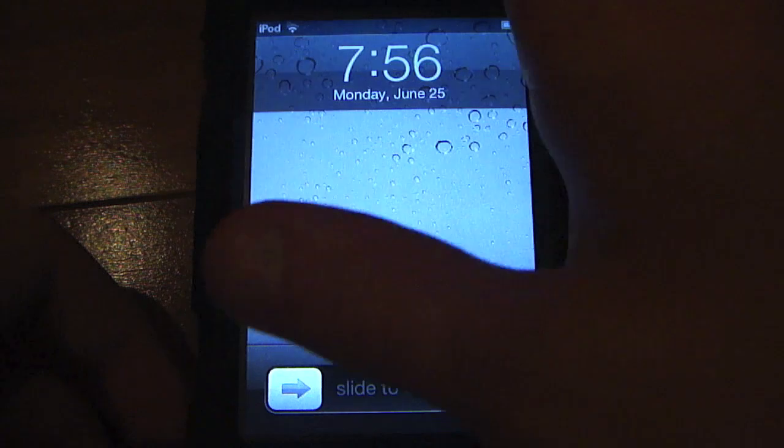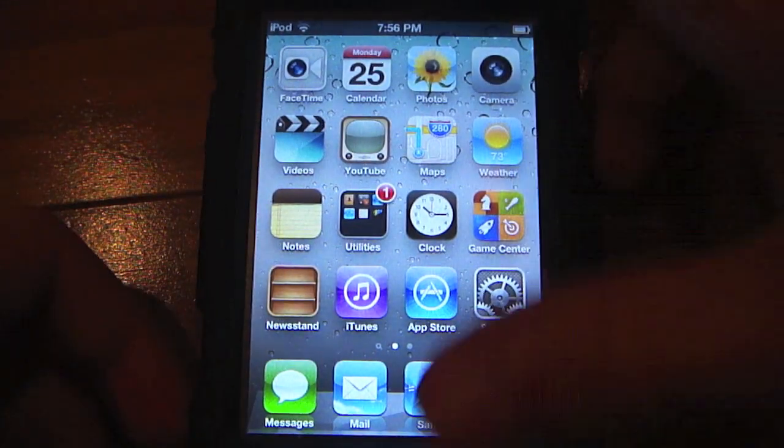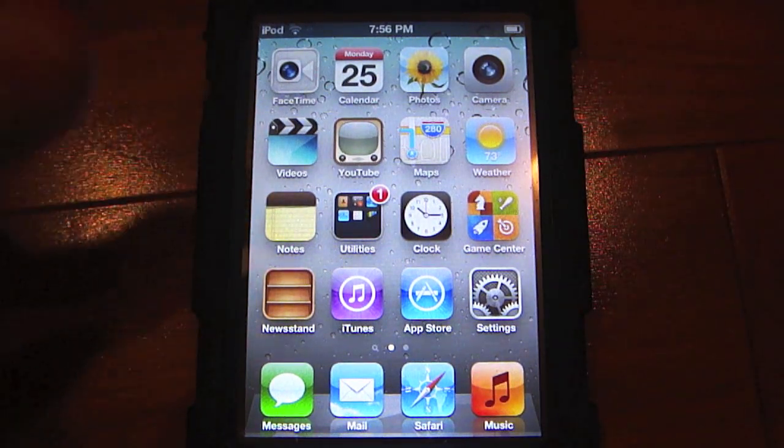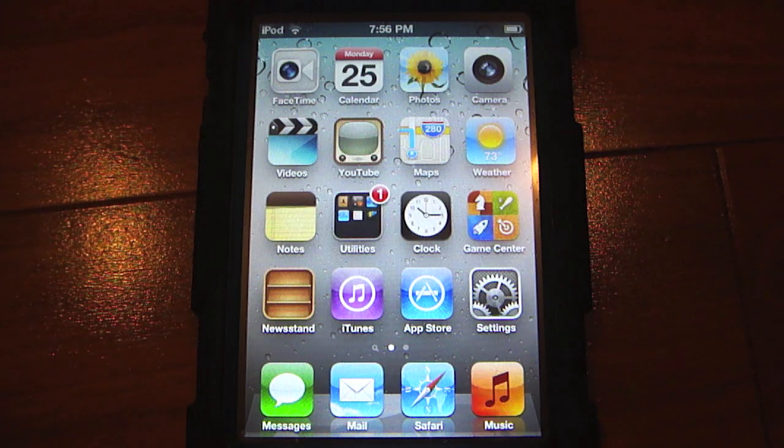You guys can tell the lock screen looks pretty much the same, and the home screen looks exactly the same. This update only adds slight changes and slight bug fixes, so there's not going to really be any noticeable changes without someone showing you what has changed.